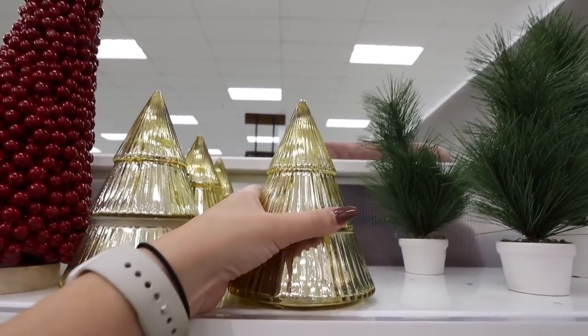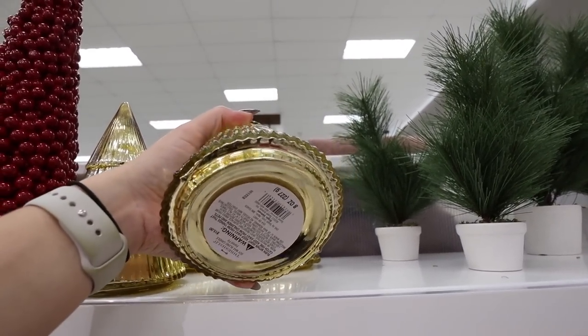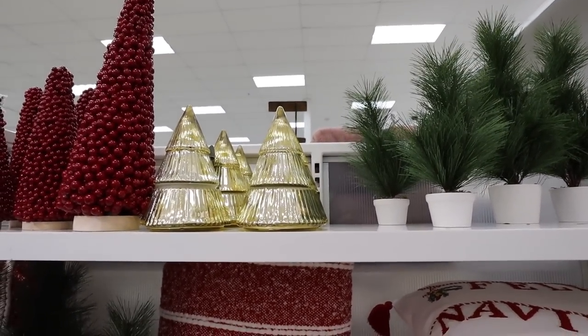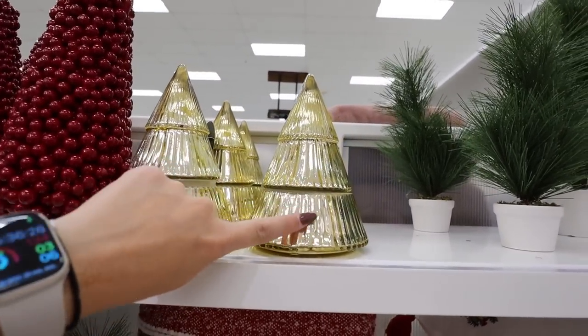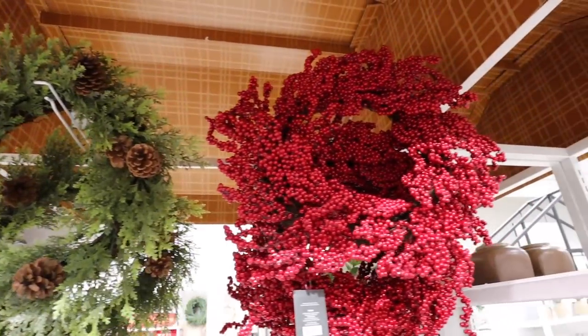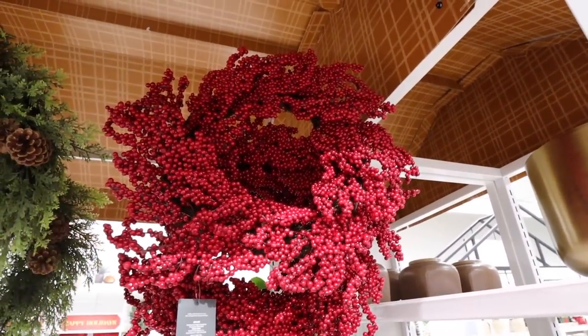Here is another Forest Fur candle in a fluted gold tree container for $15. I love how you could use it as a candle and then scrape out the inside and use it as a candy canister or just as decoration — really love it. It's a nice bright gold color. We have two $30 wreaths right here — first is this red berry wreath, super full.